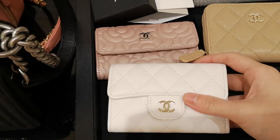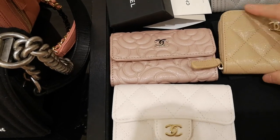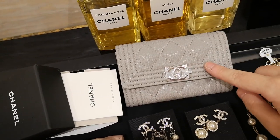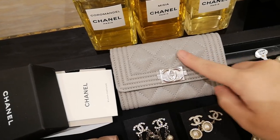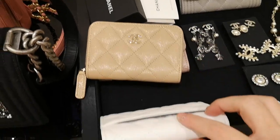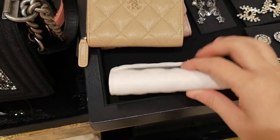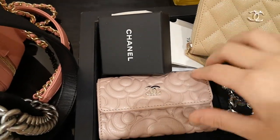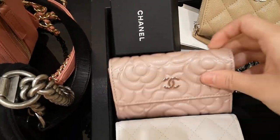So this is the new season classic flap in white. This is the small leather good in grey caviar leather. This one doesn't have a pocket at the back, but this season, this style and also this one all have the pocket in the back. This one doesn't.